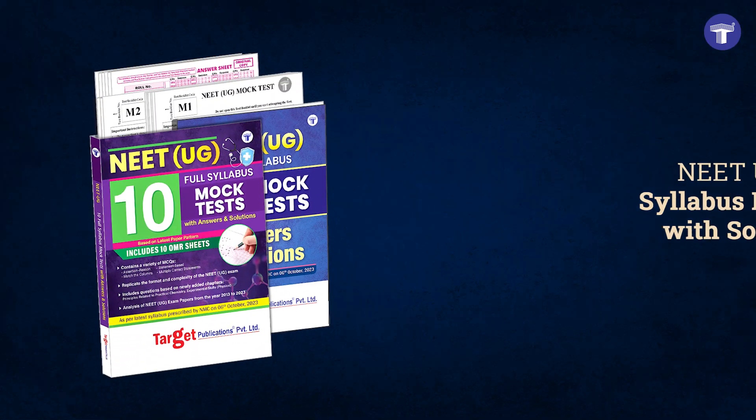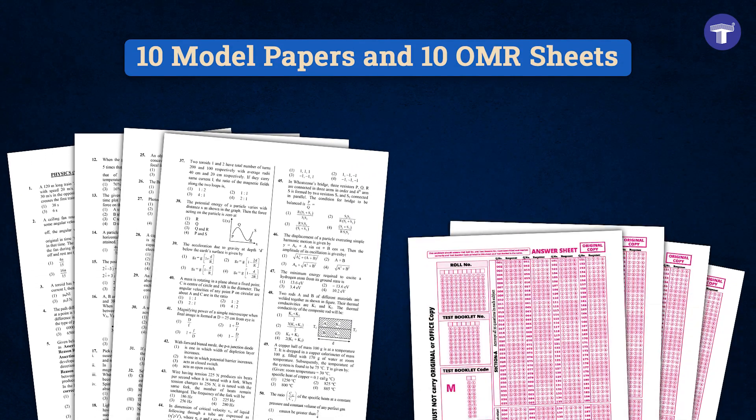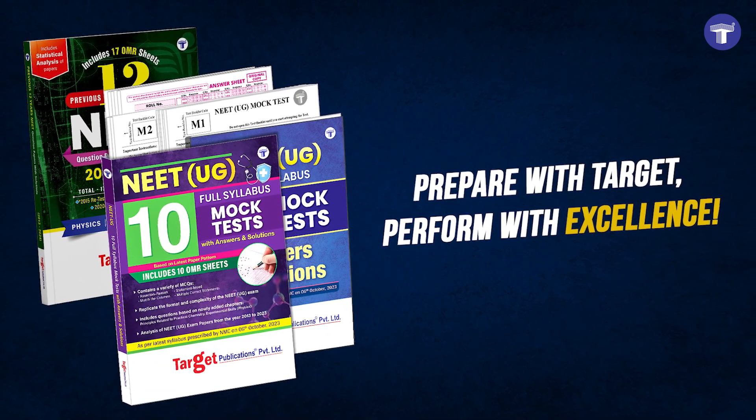With NET-UG 10 Full Syllabus Mock Tests with Solutions, practice solving different types of questions with 10 model papers and 10 OMR sheets, and verify your answers with the answer keys and hints. Prepare with Target and perform with excellence.